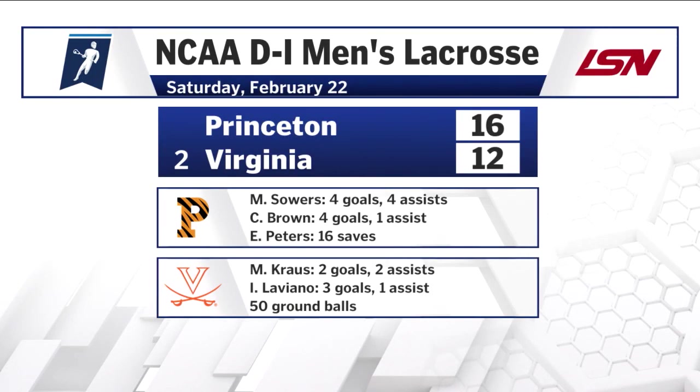Sowers finishes with eight points — four goals and four assists. He's got 33 points this season in just three games. Brown and Robertson also have four goals each. Peter making 16 saves. Krause, Laviano, and Moore each with four points in the losing effort. Alex Rode made 14 saves. Virginia hosts High Point on Tuesday, while Princeton hosts Johns Hopkins a week from now.